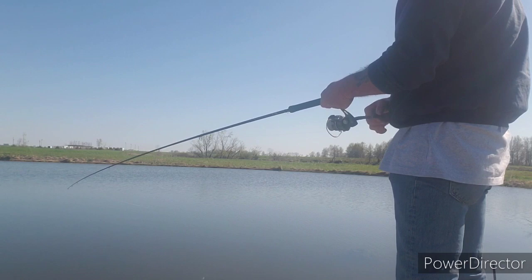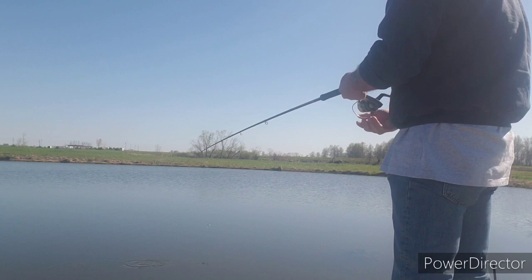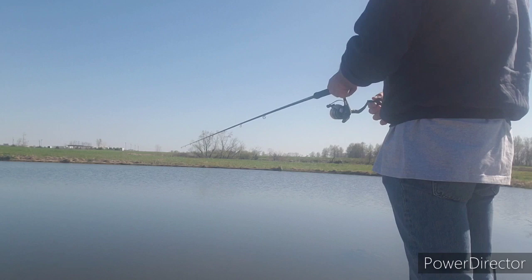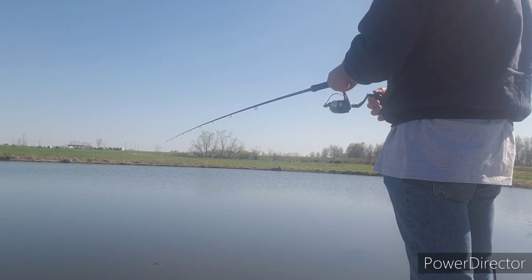I know this place has got crappie in it because I put 146 crappie in this little pond about six or seven years ago. I know they're here, but it got down to 34 degrees last night — they may be still a little cool. We've had one hit, one bump.